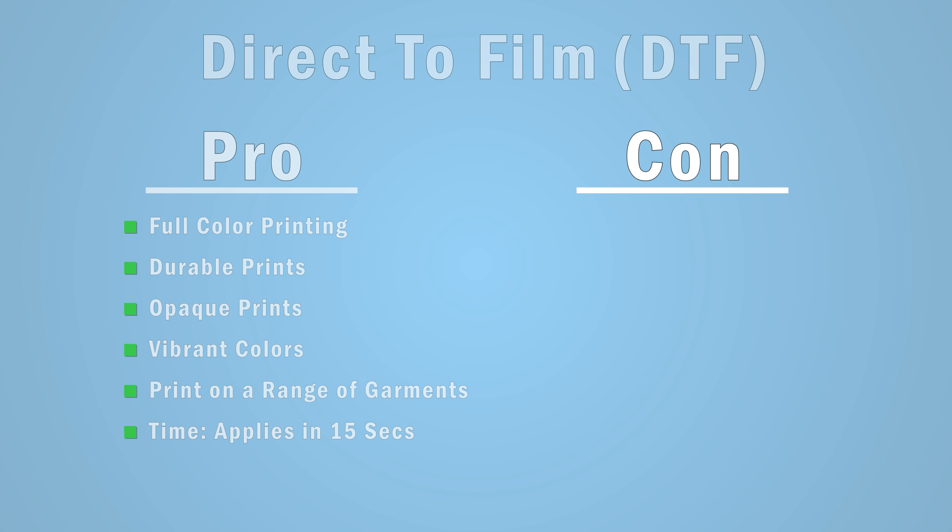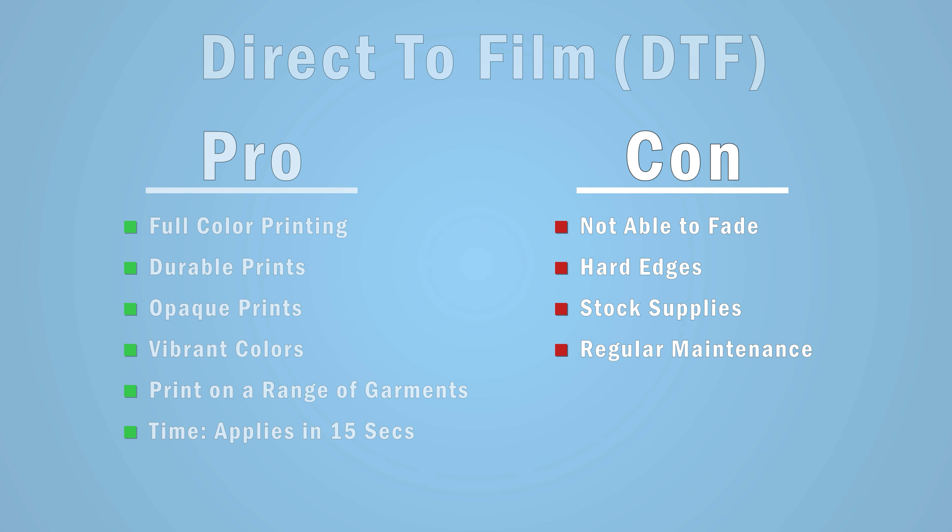The downsides of direct-to-film start with print capabilities — you can't fade to the garment like we mentioned earlier. You'll need adhesive behind the inks, and without it the print won't stick, so you are limited to hard-defined edges. The same as with direct-to-garment, if you plan to own a printer yourself, you'll need to stock supplies, inks, and materials, and prepare for maintenance. While there's no pretreatment required with direct-to-film, you'll still need methods to melt the adhesive and have proper ventilation in your space. We actually put together a video with a deep dive into direct-to-film printing and everything you should know before investing — we'll link that one right here.